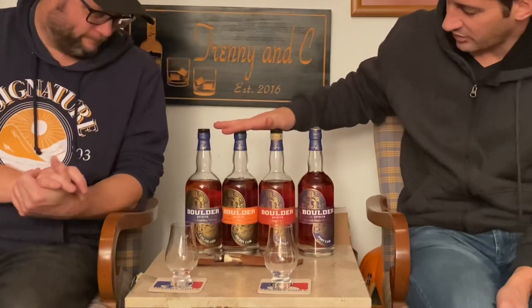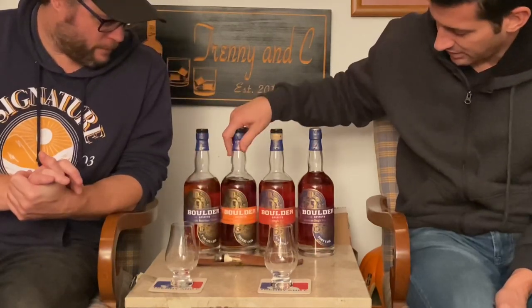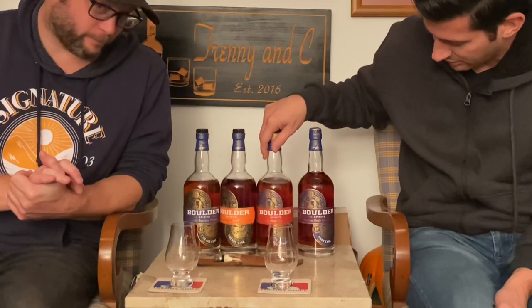Hey everybody, welcome to another episode of Training C — I'm Training, this is C. We've got ourselves some Boulder Spirits this evening. This is a good lineup so far. We've reviewed these first three bottles, so if you have any interest in checking out reviews on the bourbon, the sherry cask bourbon, and the American whiskey, please check out our inventory of videos. We've had a few drams — we recorded these all in one night and we're going to spread them out over time.